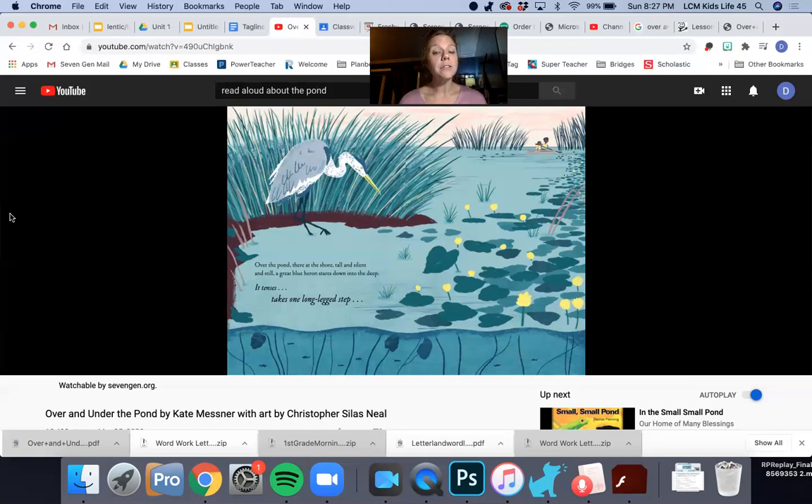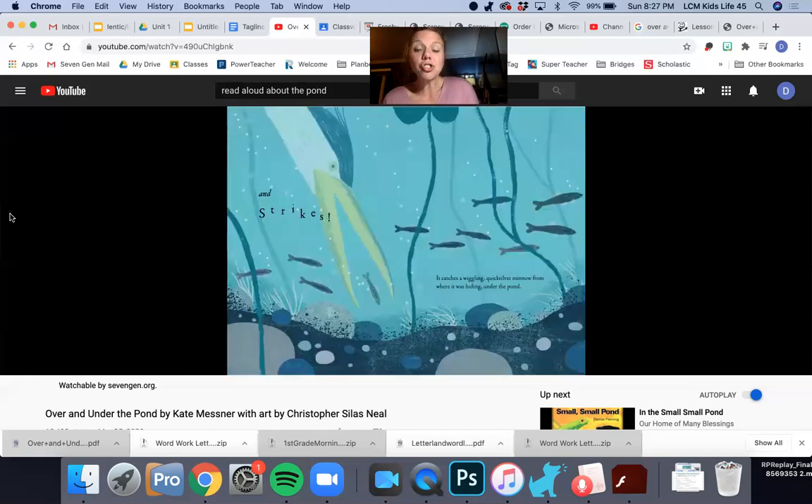Over the pond, there at the shore — tall and silent and still — a great blue heron stares down into the deep. It tenses, takes one long-legged step, and strikes. It catches the whirly-gig, quicksilver minnow from where it was hiding under the pond.